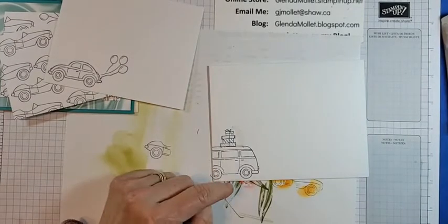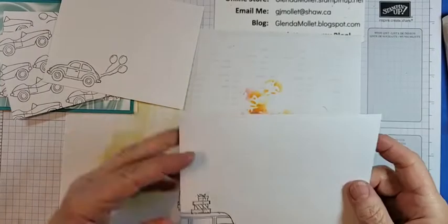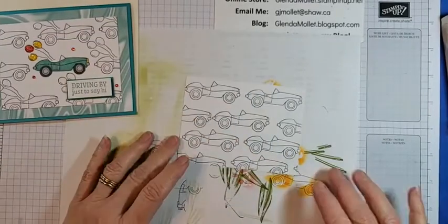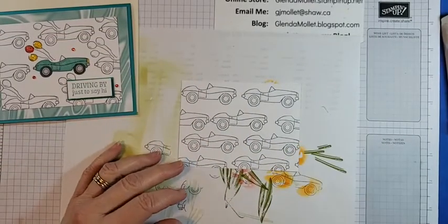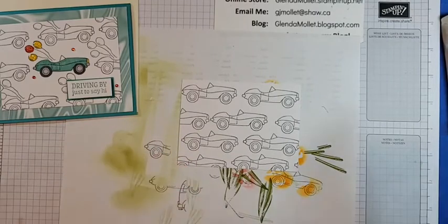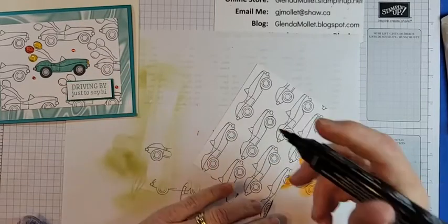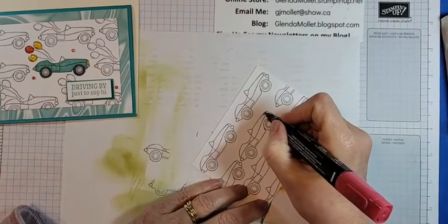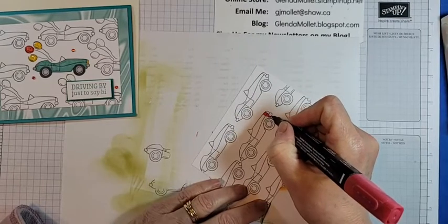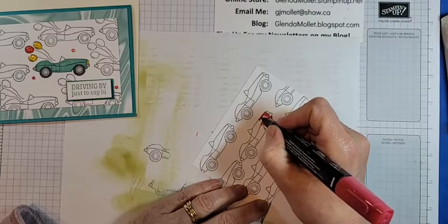I want to do this car red because this is going to be my brother-in-law's birthday card and his birthday is not until September, but he has one of these cars. I wish I could remember the name of it — it's a Volkswagen. If anybody knows the name let me know. He had a midlife crisis and bought himself a midlife crisis car.